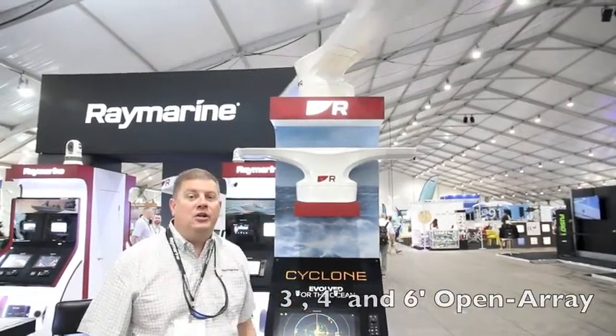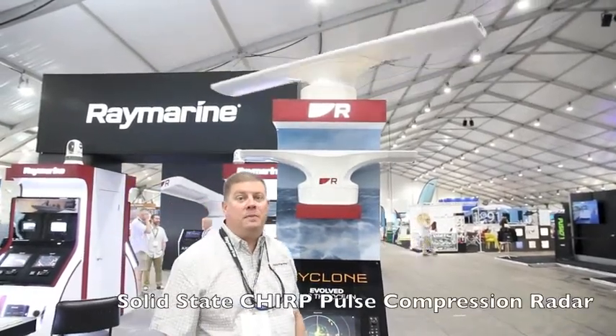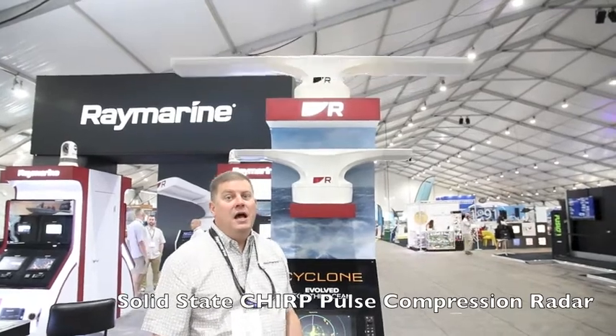What makes Cyclone so cool is its chirp pulse compression technology. Chirp is a term you may have heard in the past associated primarily with sonar, and it gives sonars the ability to see very small targets packed close together. When we apply chirp processing to radar, we can do the same thing.